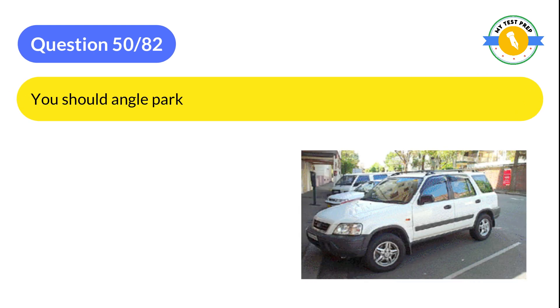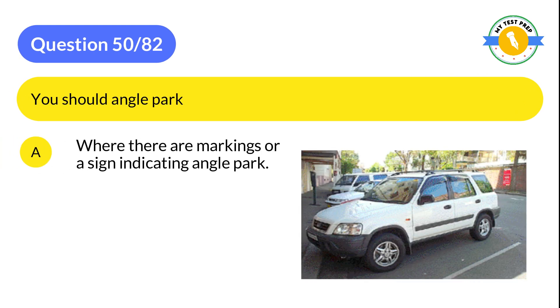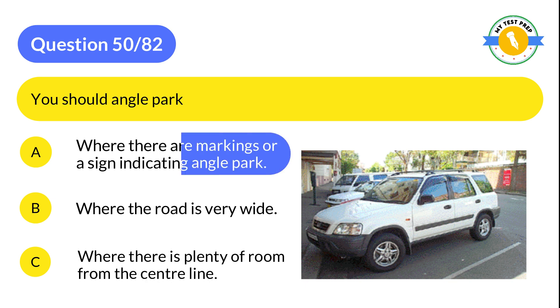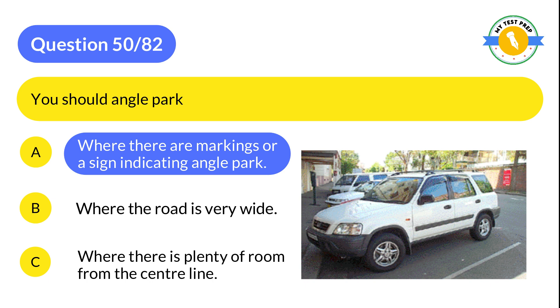Question 50: You should angle park: A: Where there are markings or a sign indicating angle park. B: Where the road is very wide. C: Where there is plenty of room from the center line. The correct answer is A: Where there are markings or a sign indicating angle park.